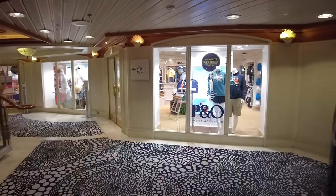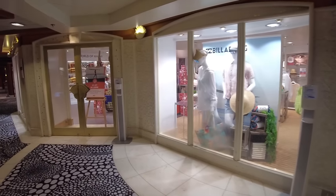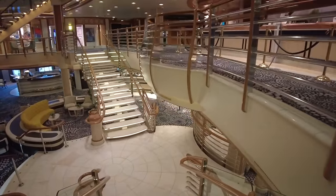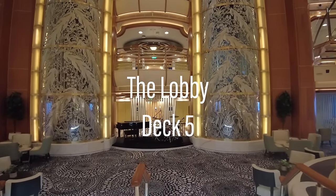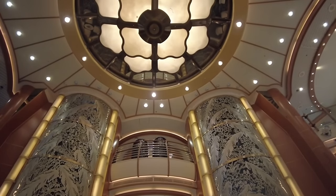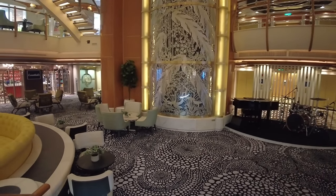Back in the atrium, we'll pass another of the ship's onboard shops before making our way down to Deck 5, the lowest level of what P&O calls the lobby. This spectacular space is a great blend of both modern and traditional elements. It is elegant with cosy seating nooks perfect for enjoying a catch-up with friends, new and old.